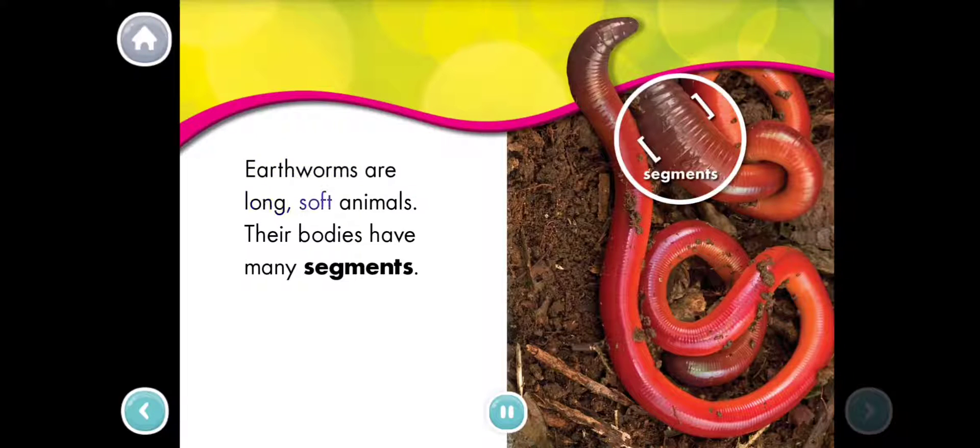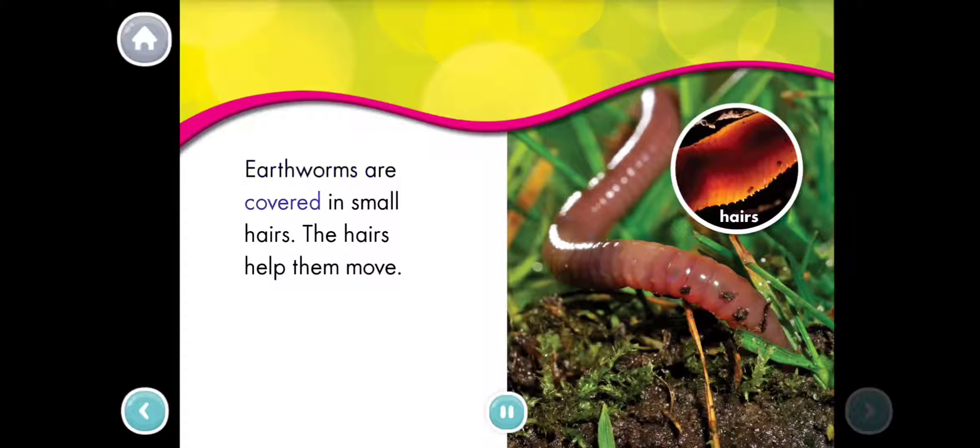Earthworms are long, soft animals. Their bodies have many segments. Earthworms are covered in small hairs. The hairs help them move.